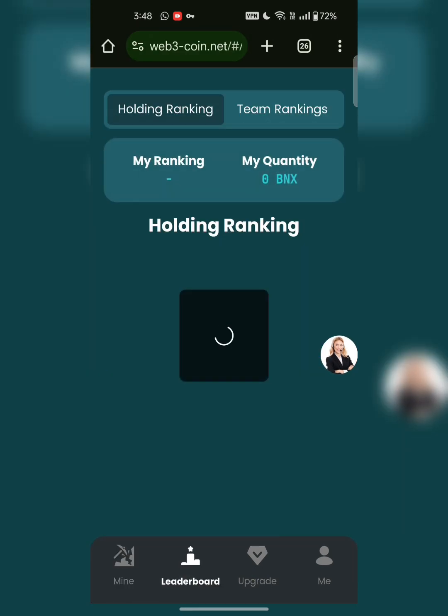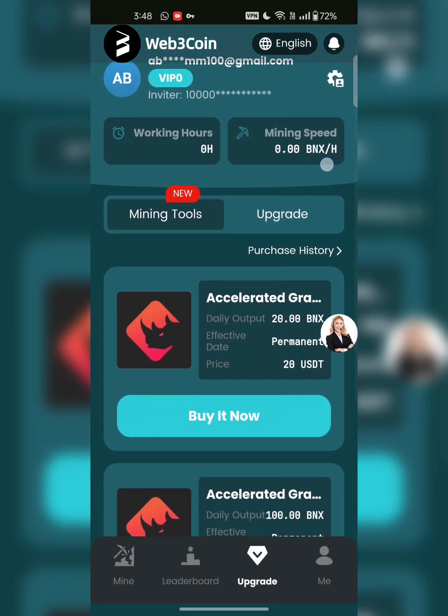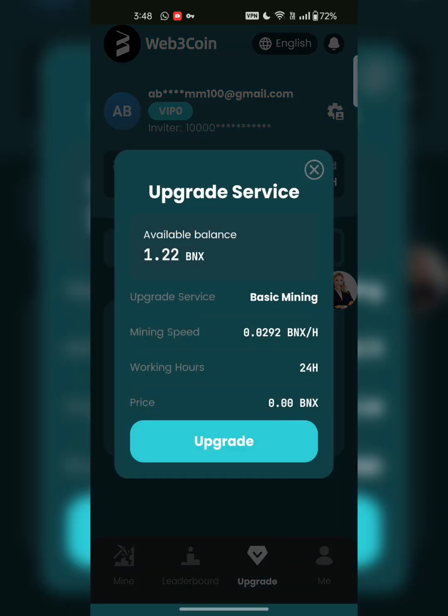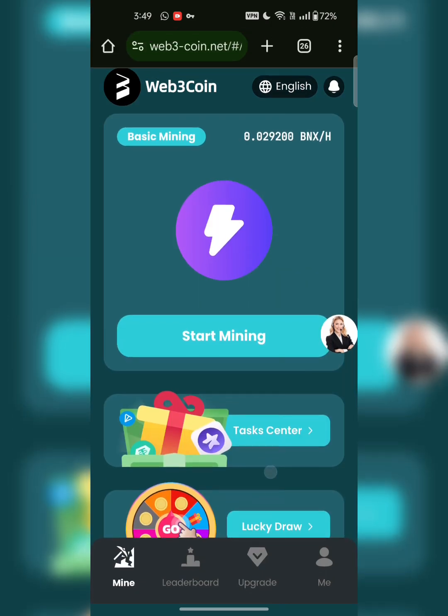If you want to purchase tools, go to the upgrade section. These are the mining tools. After purchasing a mining tool you can also upgrade it from here. You can see the mining speed and the upgrade tool option. Click on update — my tool is upgraded successfully. This is how you upgrade your tool.